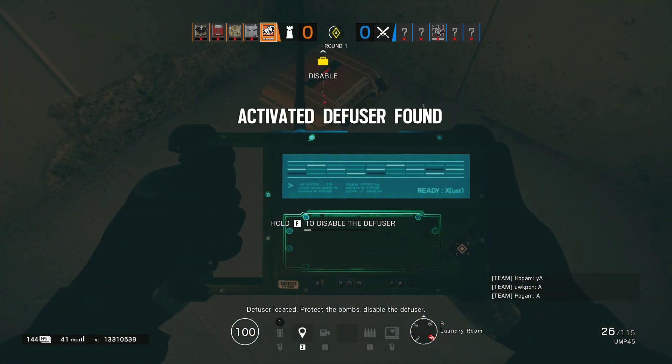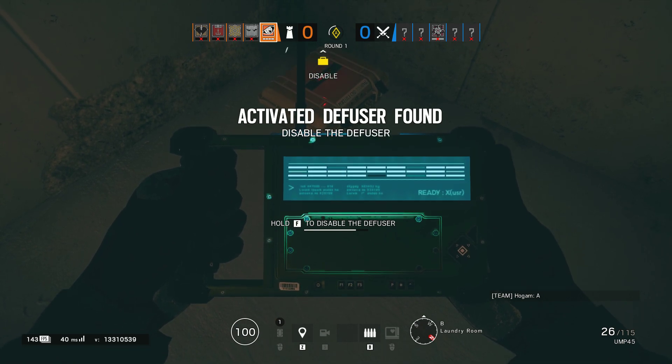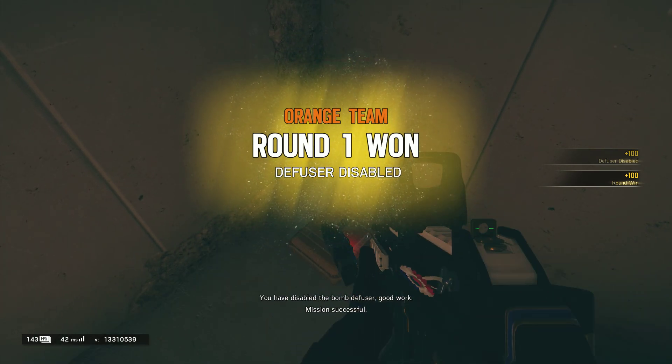Diffuser located. Protect the bombs and disable the diffuser. Disable the bomb defuser — good work. Mission successful.